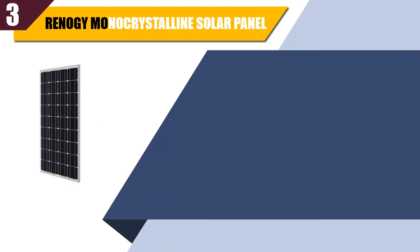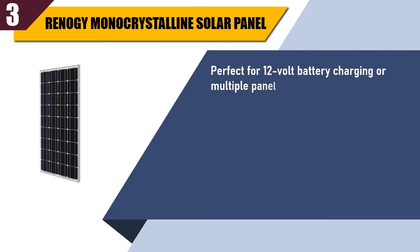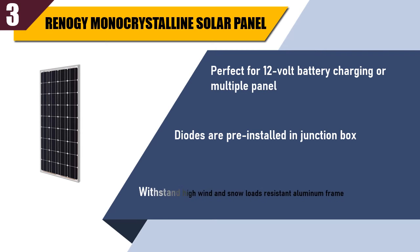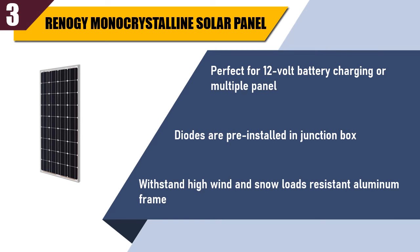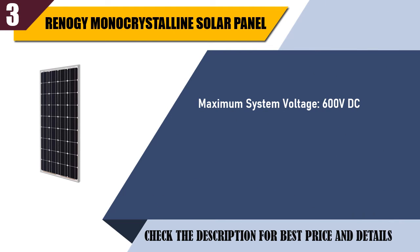Best of 3: Renogy monocrystalline solar panel. Perfect for 12V battery charging or multiple panel setups. Diodes are pre-installed in junction box. Withstand high wind and snow loads with resistant aluminum frame. Maximum system voltage: 600V DC. 25-year transferable power output warranty.